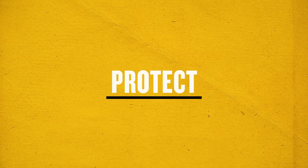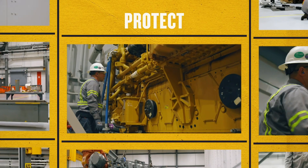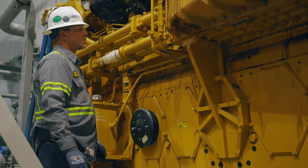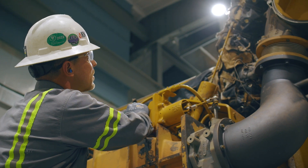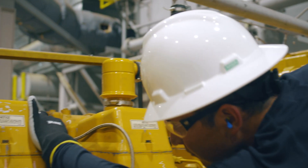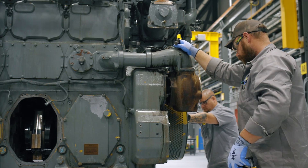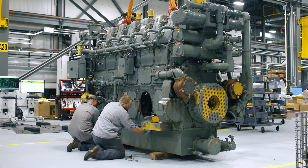Looking for extra protection to get the most out of your equipment? Our customer value agreements focus on helping you get the most out of your equipment at the lowest total cost, regardless if you maintain assets yourself or in conjunction with your CAT dealer. While our extended service warranties keep your investment covered from failures.